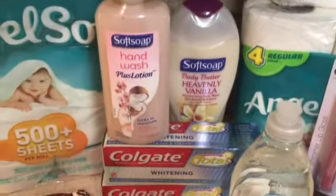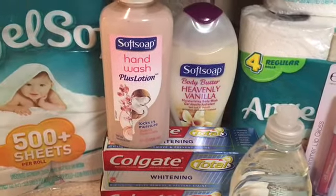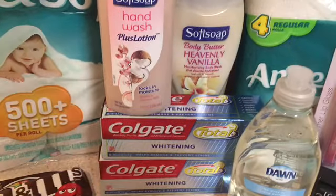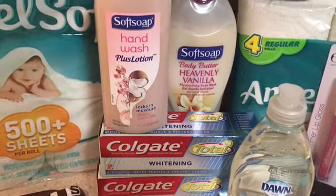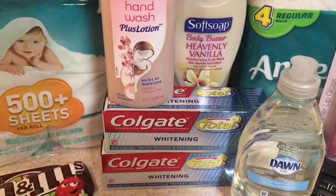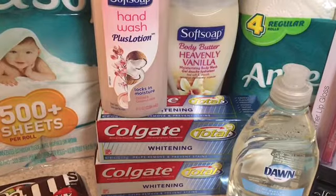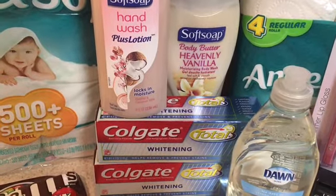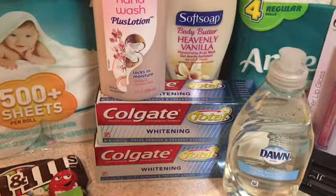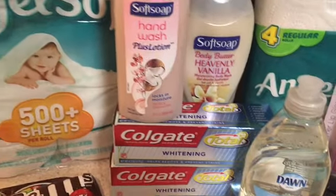CVS was a good deal today. For these five items I spent $6.55 with my coupons and received back $5.50 in Extra Care Bucks, so in essence I spent about a dollar and five cents on these items — and I received back $5.50 in Extra Care Bucks, which is pretty good.